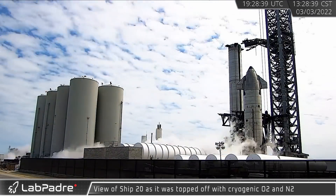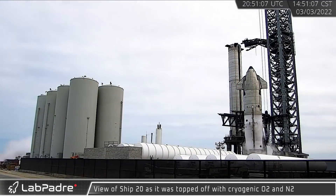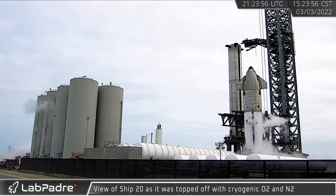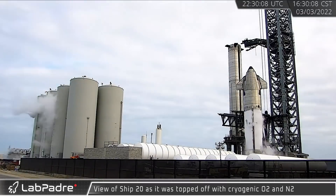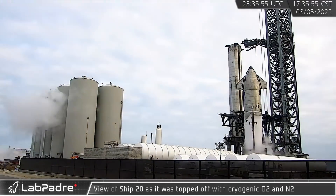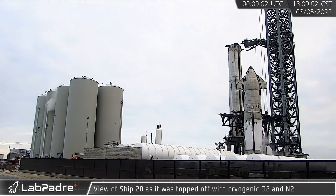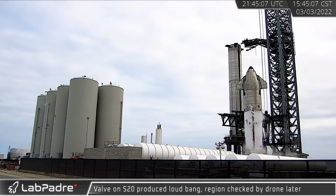The orbital propellant farm made quick work of filling Starship 20 for cryogenic testing, topping off the ship with liquid oxygen in the oxygen tank and liquid nitrogen in the methane tank. This is the first time we've seen both tanks fill up together, and they did so in record time — about an hour and 45 minutes. A valve on S20 produced a loud bang after a rapid decompression, knocking off the ice around the top region.